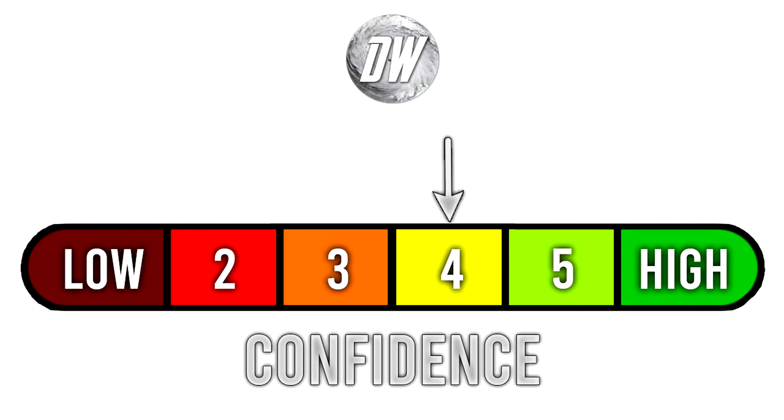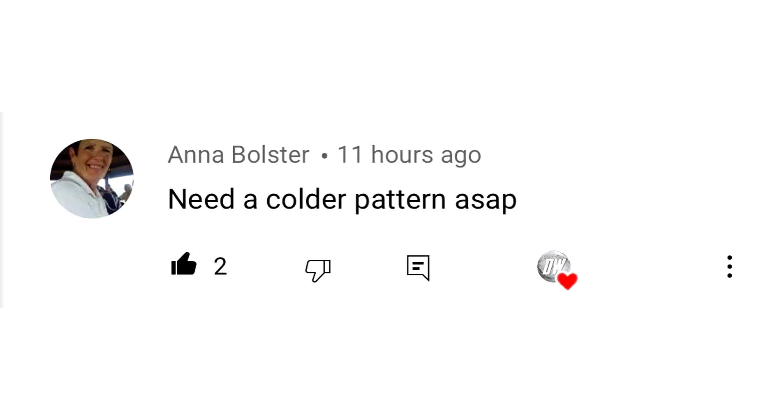For today's confidence, we remain at about 50% to 60% chance at a 4 out of 6 — that's just where I'm at right now. For today's comment of the day, I asked whether you'd prefer to stay in the summer pattern or go straight into fall. Anna Bolster answered it perfectly: 'Need a colder pattern ASAP.' I really feel like a lot of people feel that way. Usually around August I start feeling that way too — ready for that late September, early October pattern to set in and get some 60s as highs. It is right around the corner.